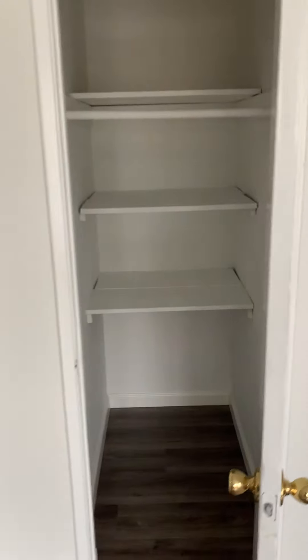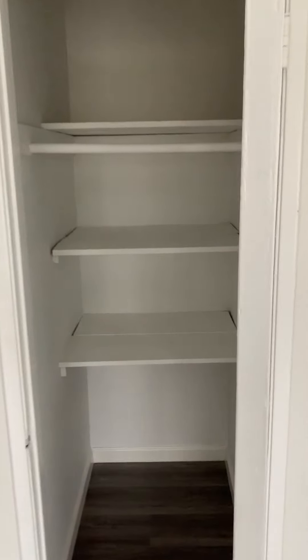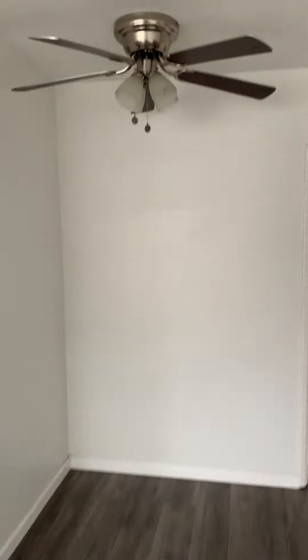Cabinet and storage space. Nice dining room mirror with a ceiling fan.